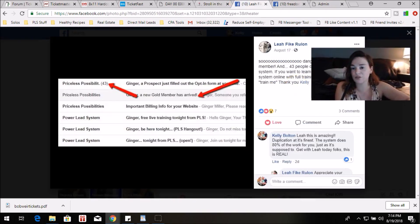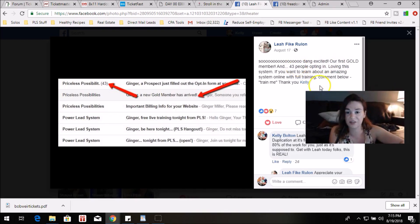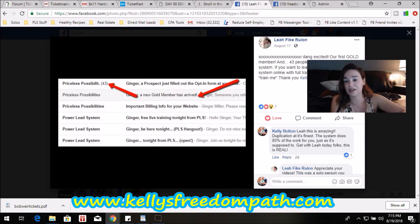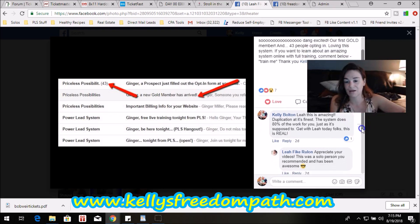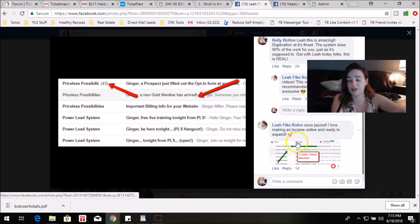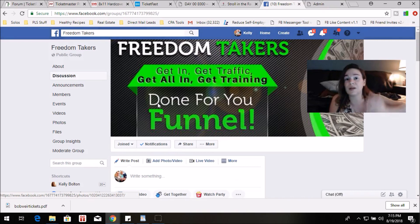Let me show you one of my personal people — Leah. She came in at minimum diamond and it's really paid off for her. She posted that she's so excited: her first gold member and 43 leads generated in one day, loving this system with full training. I commented: 'Leah, this is amazing — duplication at its finest. The system does 80% of the work for you just as it's supposed to.' She replied that the solo ad traffic source I recommended has been awesome, and then she posted more sales.